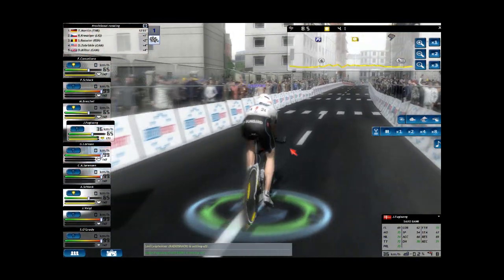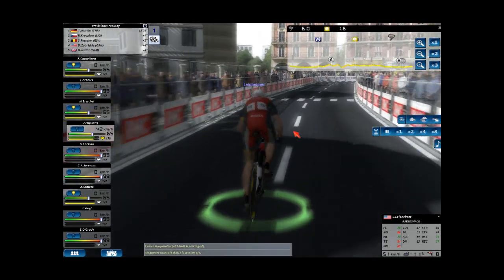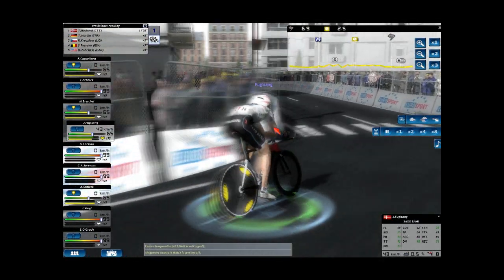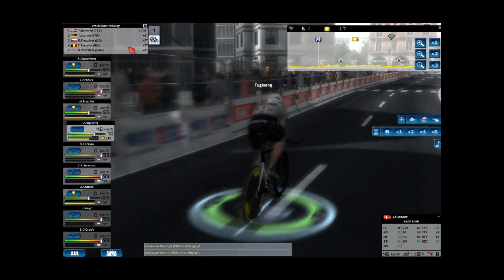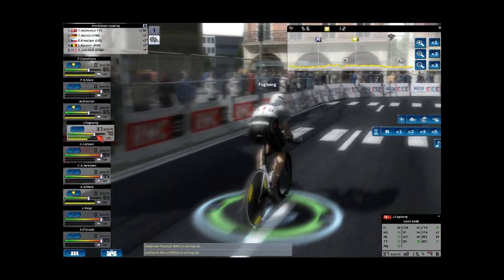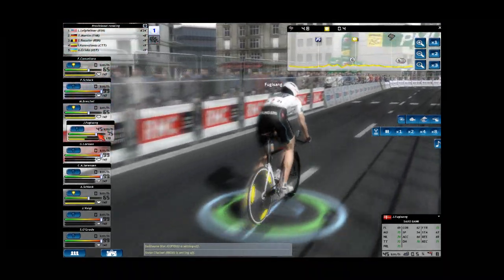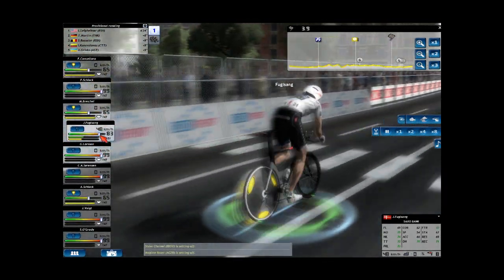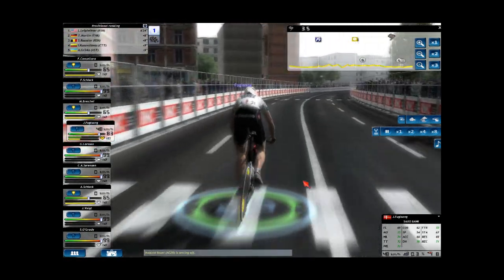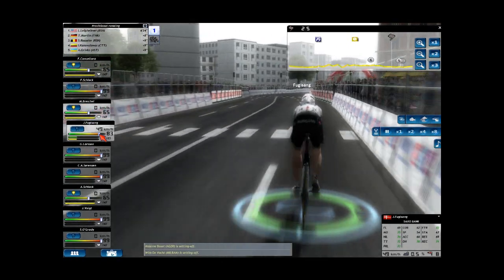Don't you feel sorry for Fuglesang? I mean, behind him is someone like Gasparotto, and in front of him is Leipheimer. Now this is the person I think could beat me — 82 on time trialing, but let's just say we don't. Alright, Fuglesang is looking pretty strong. I'll come back to you at the end.